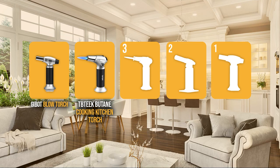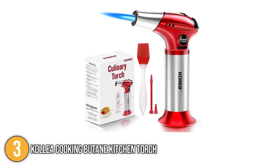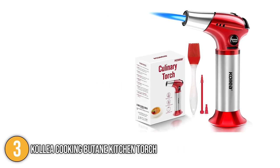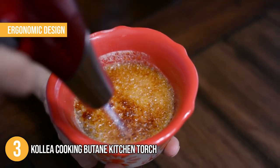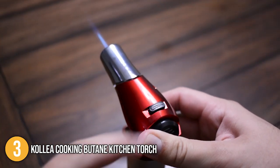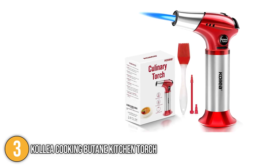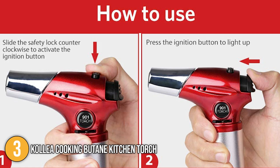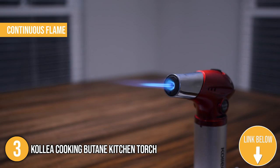The blowtorch coming in at number 3 on our list is the Kalia Cooking Butane Kitchen Torch. This blowtorch from Kalia is made of premium-quality aluminum alloy that ensures reliable use for years to come. It comes with an ergonomic design that makes it comfortable to grip and easy to maneuver. For added protection, the torch features a safety lock to prevent accidental ignition, injury, and misuse by children. Just like the other products on our list, this torch adopts piezo ignition technology. There is no need to set the torch up before use — our team simply unlocked the safety button and pressed the ignition button to light it up. It also has a continuous flame feature that allows its ignition button to lock in place and keep the flame going.